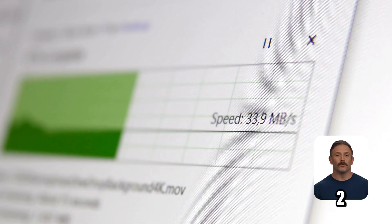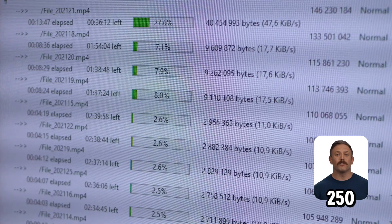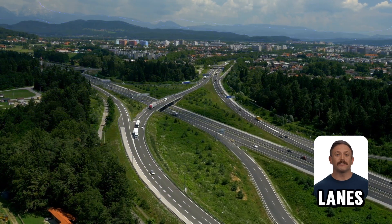Frequency matters too. Cat5 handles up to 100 MHz, while Cat6 manages 250 MHz. Higher frequency means more data travels at once — think of it like adding lanes to a highway.